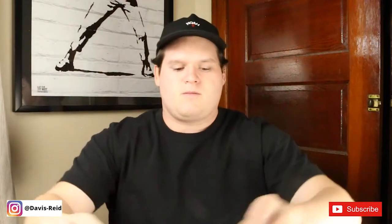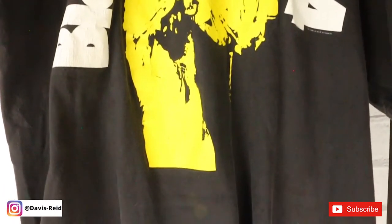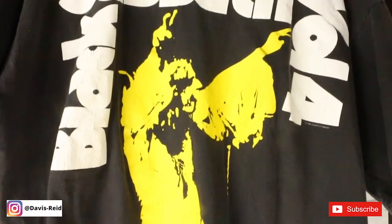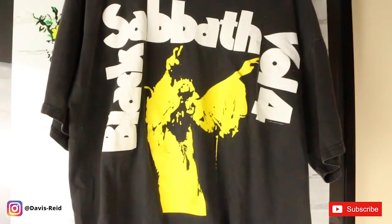Here we have the Black Sabbath Volume 4 t-shirt. I absolutely love this graphic and this is my favorite Black Sabbath album, so I definitely had to pick this up. Love Ozzy on the front — no back hit on that one.